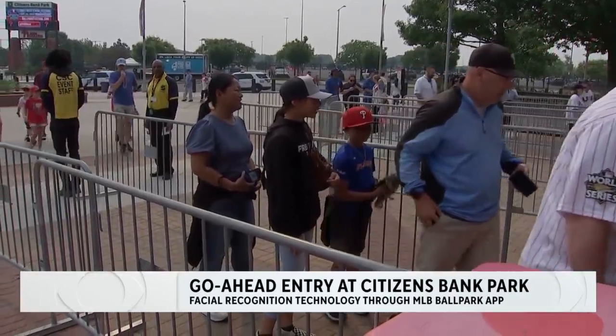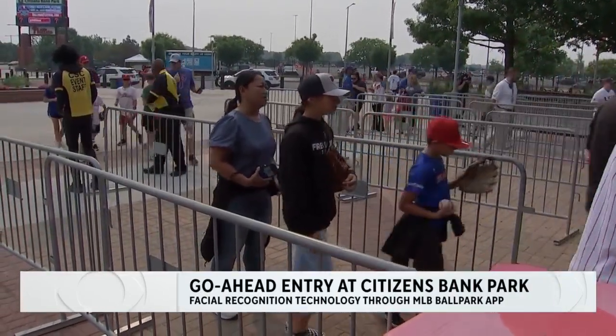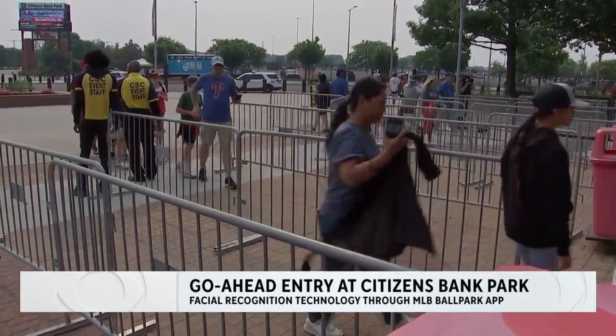During the Phillies' next homestand, fans can enter the ballpark by just scanning their face. On Monday, Citizens Bank Park will become the first to unveil what's called go-ahead entry at the first base gate.